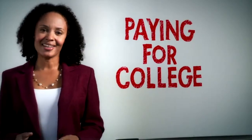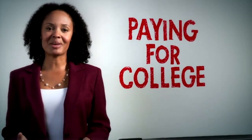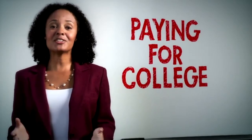College costs money, but an education is one of the most important investments you will make. In fact, it can change your entire future.